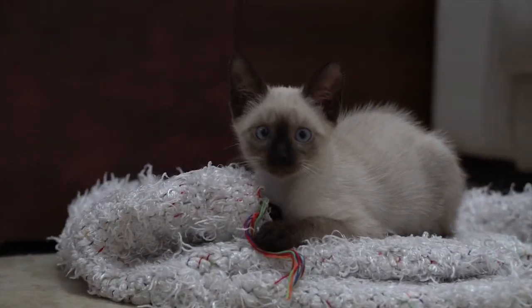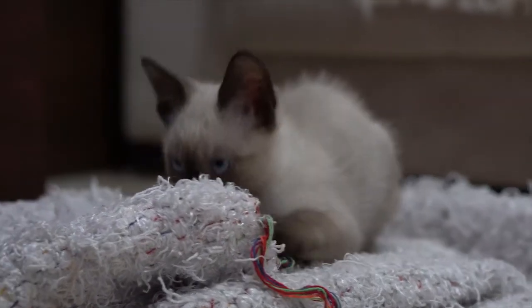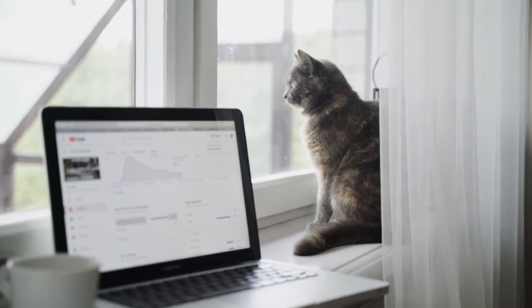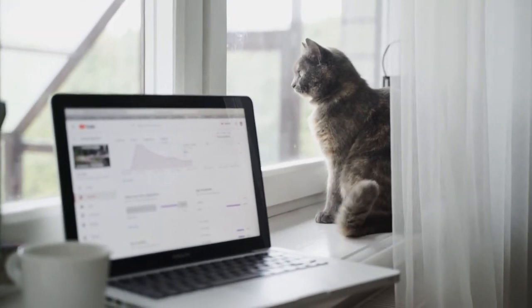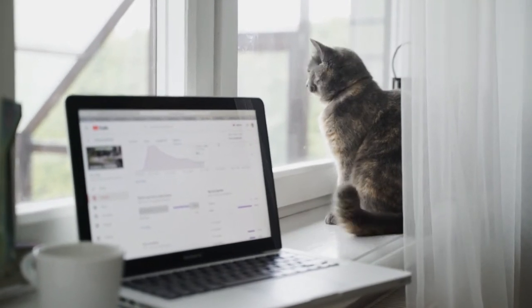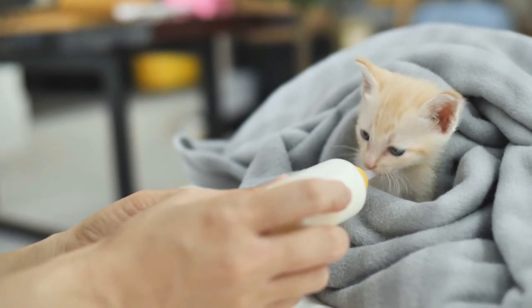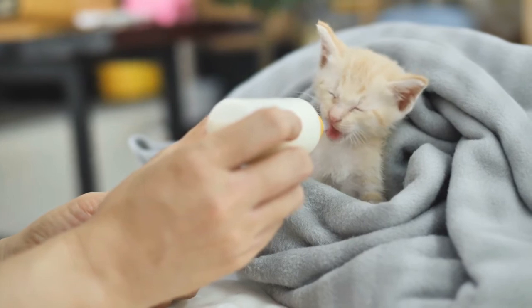Keep your cat away from infected cats and cats with an unknown health history. Keep your cat indoors at all times, or only allow her outside in an enclosed catio or on a leash and harness. Keep your cat's living quarters clean and make sure there is adequate ventilation. Feed a balanced diet to support your cat's immune system and overall health.